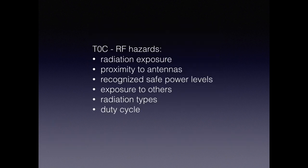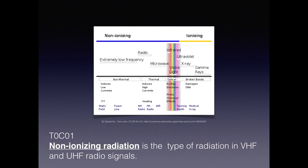In this final section we're going to talk about RF hazards: radiation exposure, proximity to antennas, recognizing safe power levels, exposure to others, radiation types, and duty cycles. There are basically two types of radiation: ionizing and non-ionizing. Ionizing is like from a nuclear weapon or gamma rays from the sun, and non-ionizing radiation is the type from radio waves. For the exam, you need to know that non-ionizing radiation is the type associated with VHF and UHF radio signals.